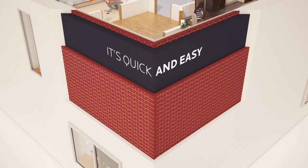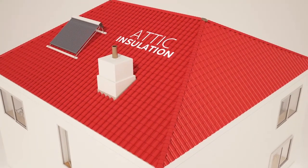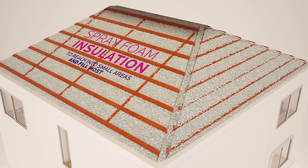It's quick and easy to pump insulation into cavity walls and makes a big difference to heat efficiency in your home. Attic insulation is another way to guarantee immediate savings in your heating costs. Spray foam insulation is used to reach into small areas and fill most voids.